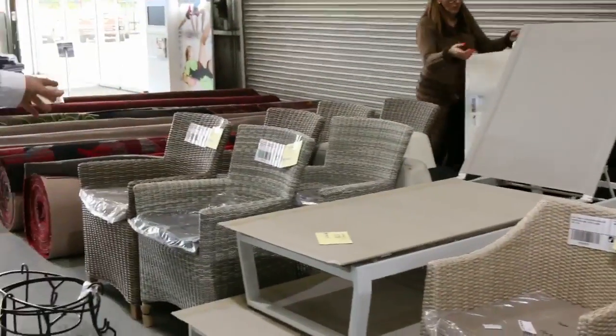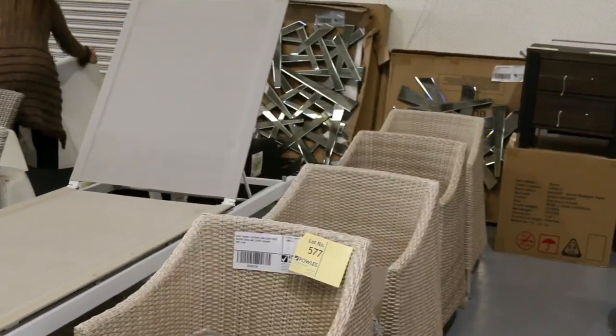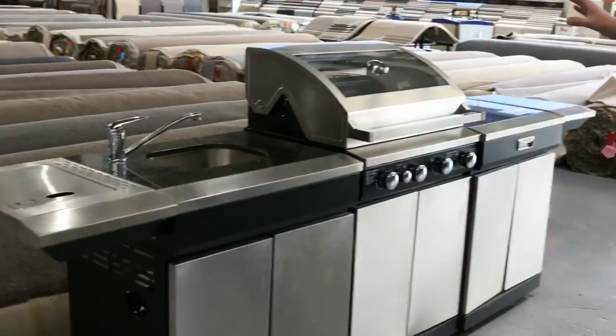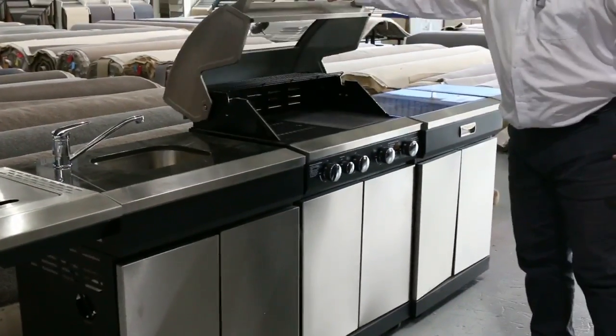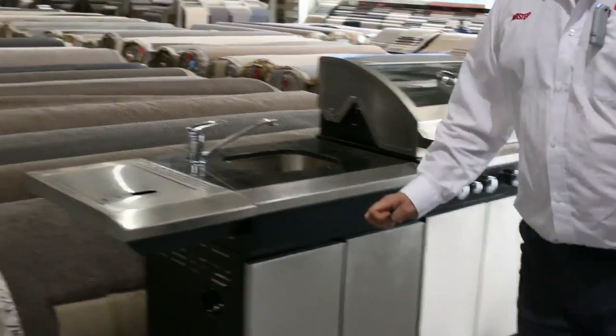Some more outdoor furniture here — we've got the wicker tub chairs and outdoor recliners, and we're getting those going really cheap as well. We've still got one outdoor kitchen left with the sink, side burner, and hooded barbecue. That'll be going out at probably well under half its retail price, so make sure you get in and have a look.